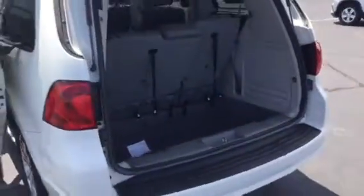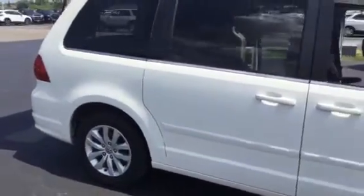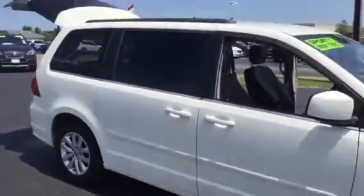This one won't last long, especially at the price point they have it at — a third-row stow-and-go van, one owner, clean Carfax. Hard to come by. Also, it has four brand new tires, and they're not just tires — they're Continental, so they're top-of-the-line tires on this van right now.